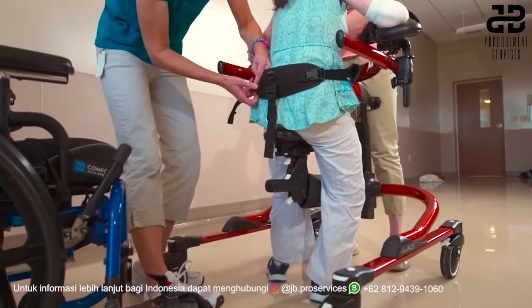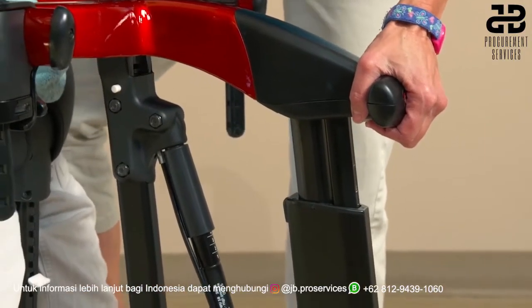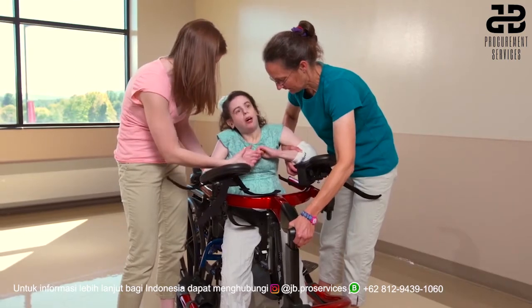The hip corral can be secured and then the upper frame is raised to the appropriate height, with the second caregiver assisting to lift up the frame as needed.